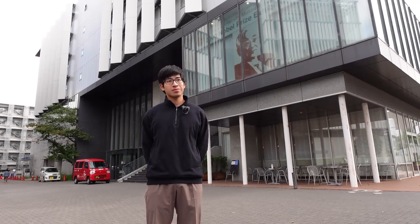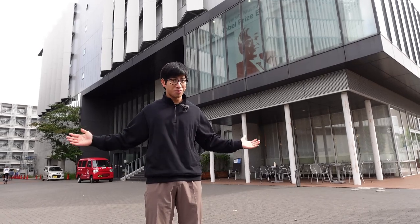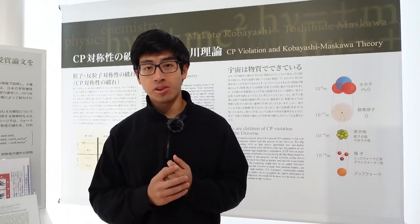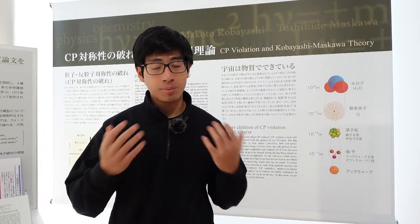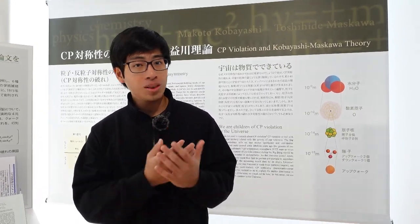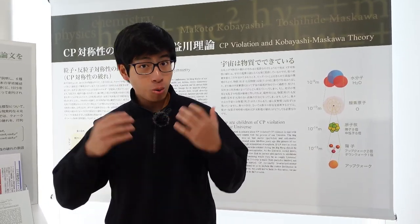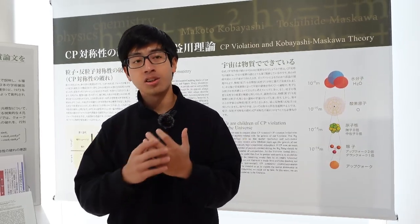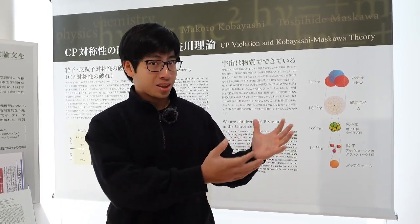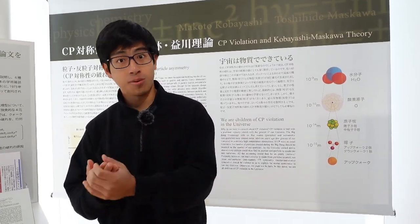What kind of topics can be researched here at Nagoya University's physics program? Our department conducts research in four main areas. The first area is particle physics, where we try to explore the fundamental particles and forces that make up the universe. The goal is to understand what these particles are made of and what physical laws they are based on. Our department is well known worldwide for many achievements, including the first direct observation of the tau neutrino and the discovery of the origin of broken symmetry that predicts the existence of three different families of quarks.